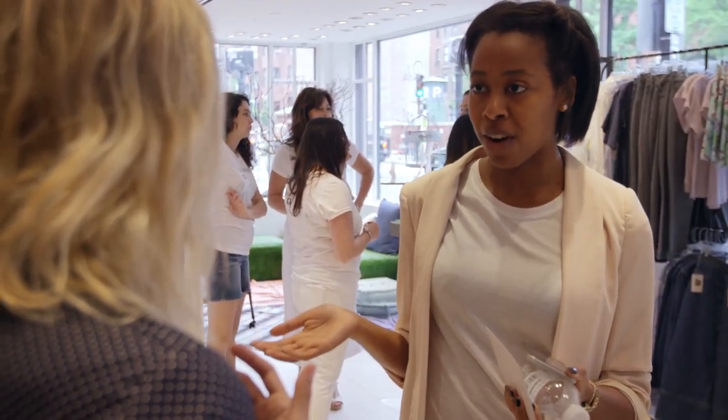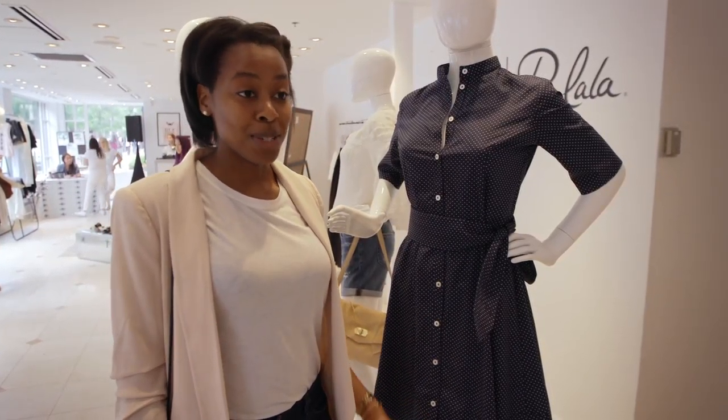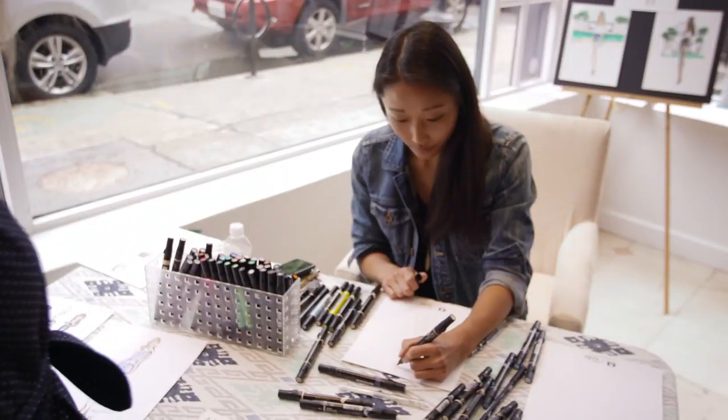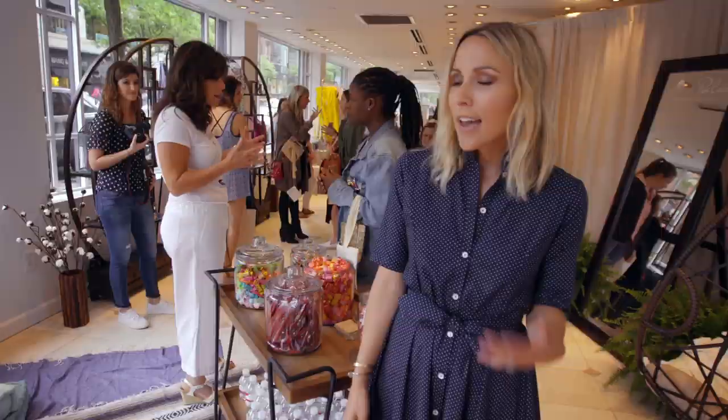Sometimes you'll see something online when you're shopping and you'll be like, oh, that's cute, but you don't really know what it's going to look like in person. So this gives the customer that opportunity. I just purchased this dress because I saw it and I tried it on — it just works well with every curve. It's perfect for any body shape, for any woman, and it's a great purchase.